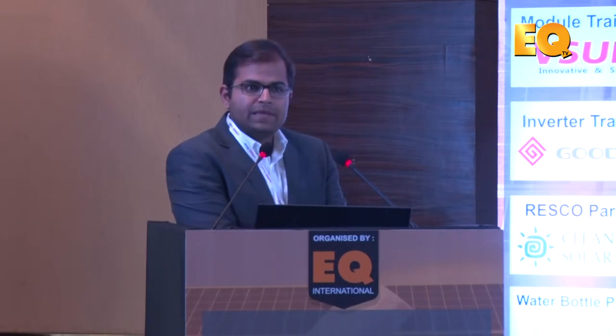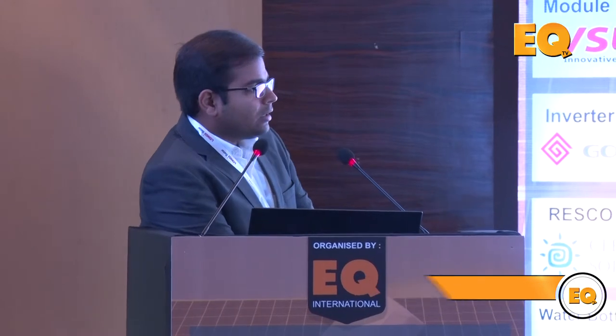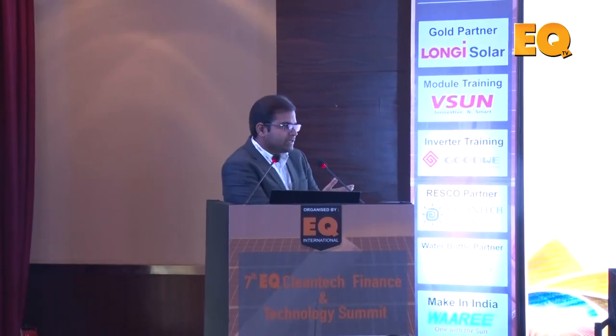I won't be specifically speaking about Wari - I guess everyone knows about Wari. I will be speaking about new technology that we have introduced: AC modules. Since the preceding panel discussion was about quality, it's absolutely fitting to discuss high quality AC module technology.